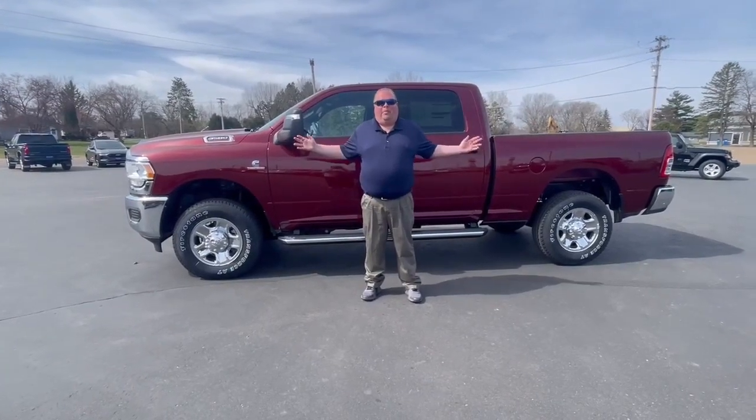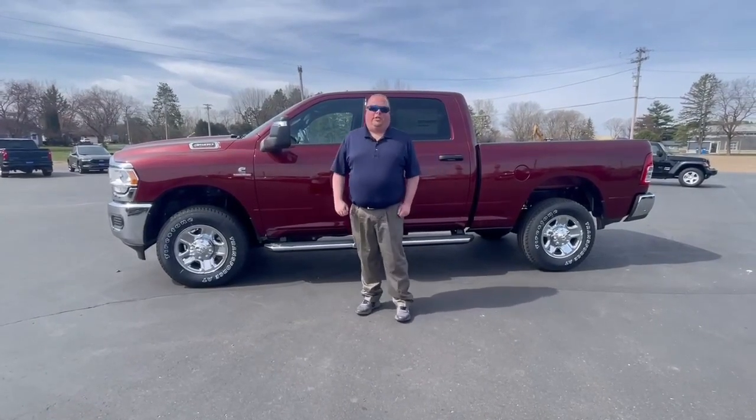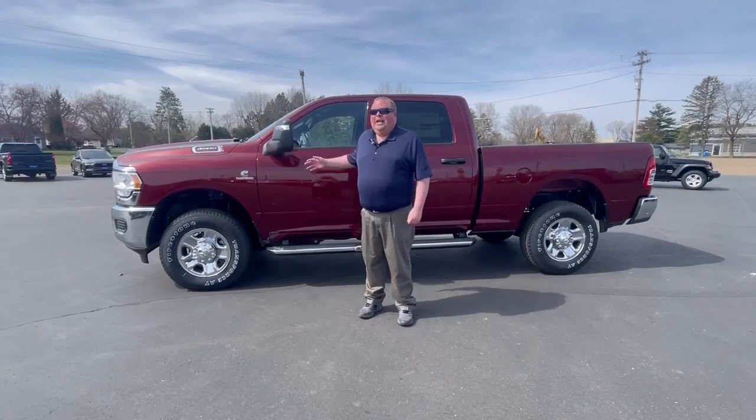Hi everybody. I have a brand new Ram Tradesman 2024 with huge discounts. My name is Josh Smith. Stop on down here at Swan Graber and Barron and check this out.